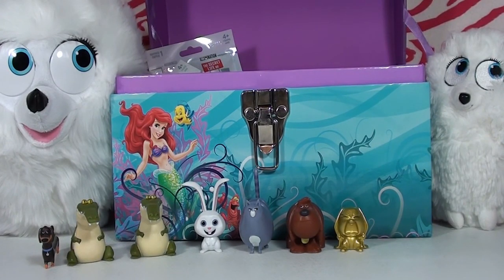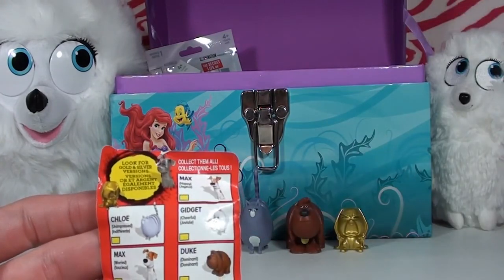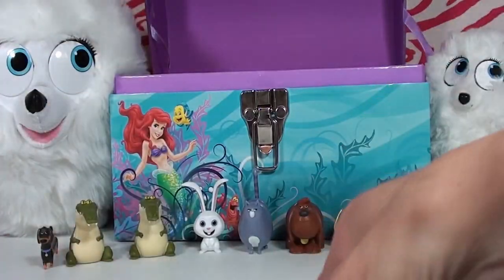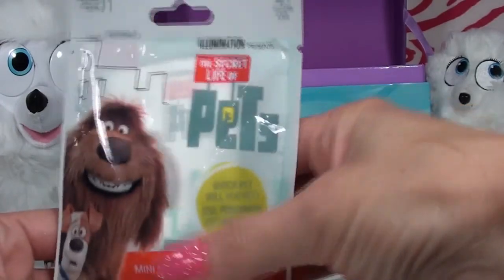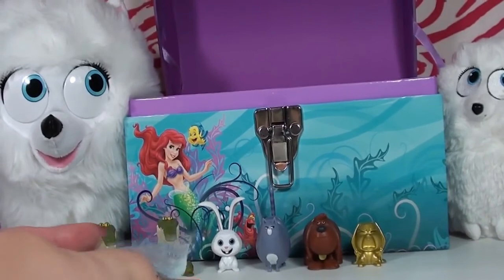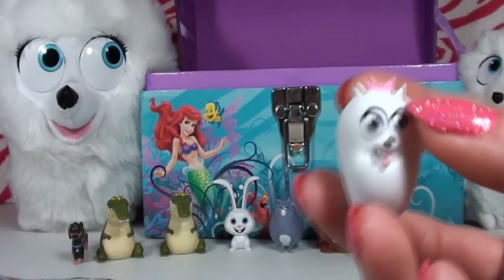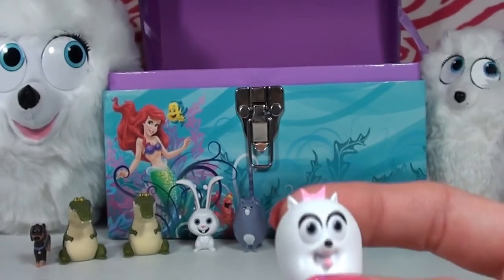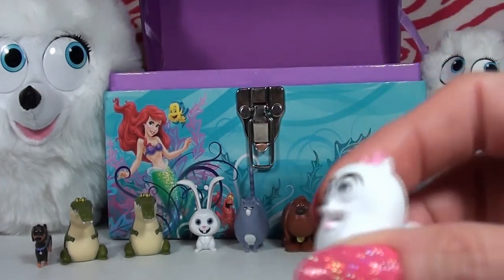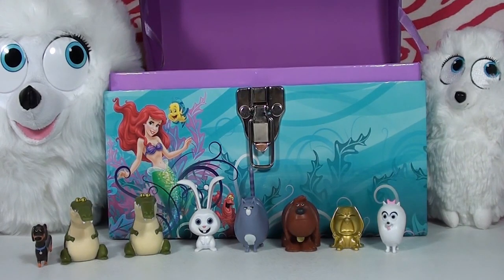We've only got two blind bags left and we still don't have Gidget. We also don't have Max — there are actually two Maxes, a happy and a worried Max. Bag number eight — who's in there? It feels like a Pomeranian... oh yes! We have got Miss Gidget! Look at her bow and her tiny little feet and tail. She's the cutest little thing — she's going to hop over and give Snowball a kiss!